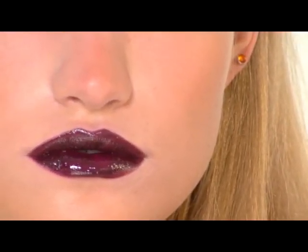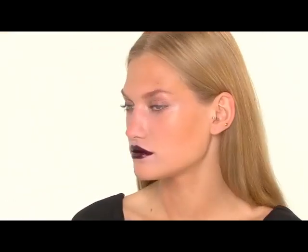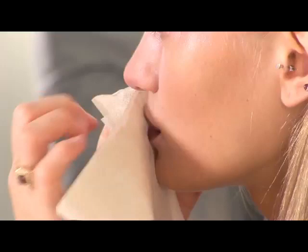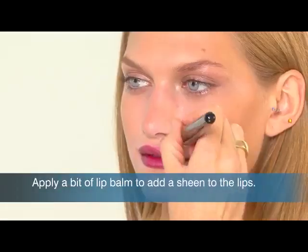When you have a color like this, you can either keep it very lustrous as a finish, or you can blot your lips and it'll just look like this gorgeous wine stain.